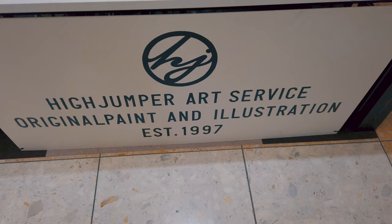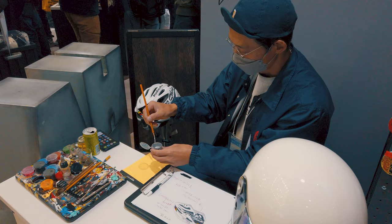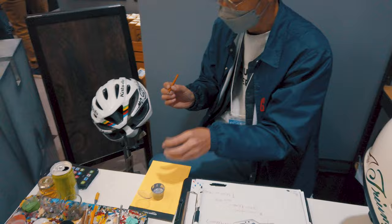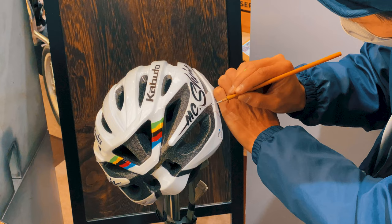I'm here at this booth called Hi-Jumper Art Service. Over here we've got this gentleman who is going to be doing some panel lining on a bicycle helmet. You can see some of his existing work on this one over here, and in the process he's going to be finishing up that one with very fine and well-controlled hand brush strokes.